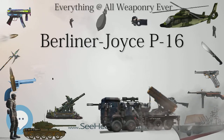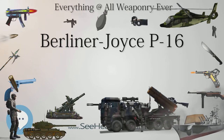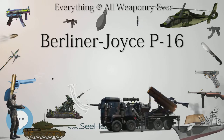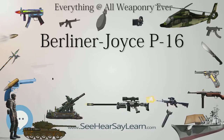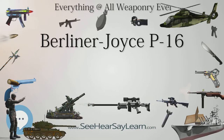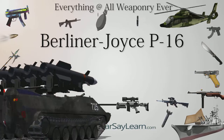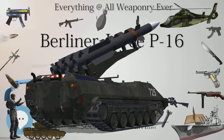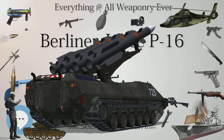Without the prototype's supercharger, performance at altitude was appreciably reduced, although the aircraft had a greater endurance than contemporary single-seat pursuits. Despite the gullwing design, pilots had poor visibility over the nose, which contributed to a propensity to nose over on landing. All Berliner Joyce PB-1s were withdrawn from active service in 1934, although a small number continued in second-line duties until 1940.